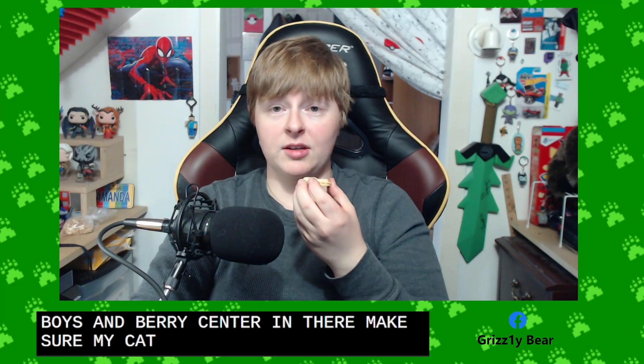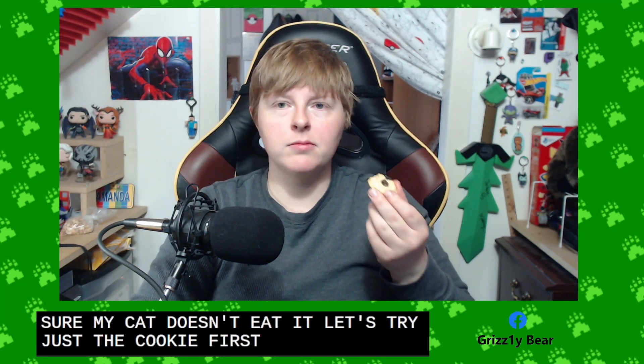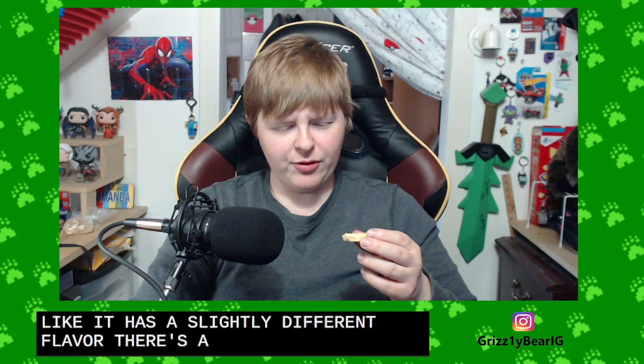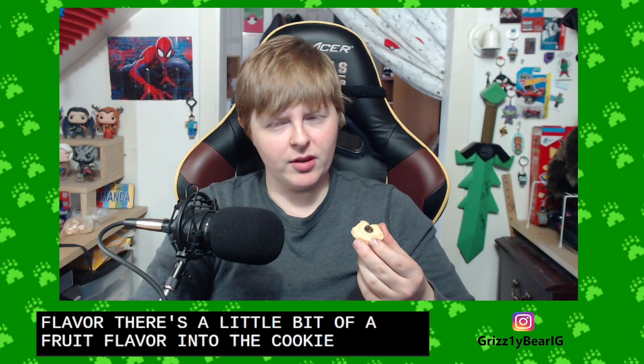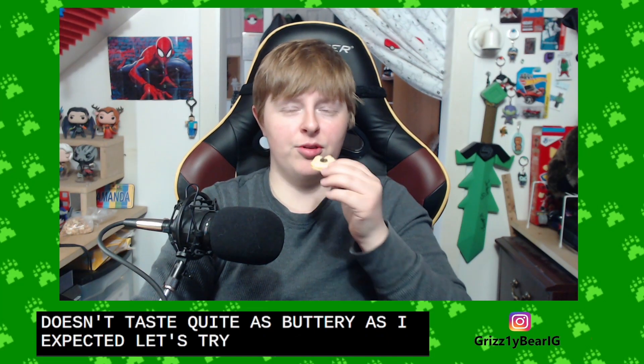Make sure my cat doesn't eat it. Let's try just the cookie first. Pretty standard shortbread. Feels like it has a slightly different flavor — there's a little bit of a fruit flavor in the cookie, but it doesn't taste quite as buttery as I expected. Let's try with the whole thing.